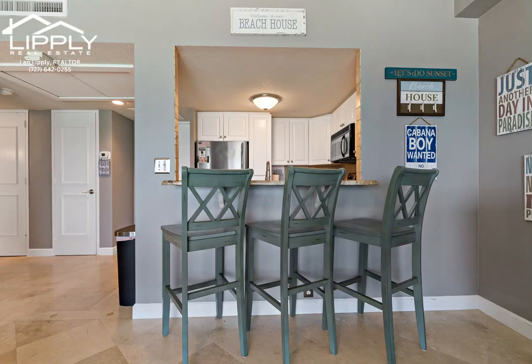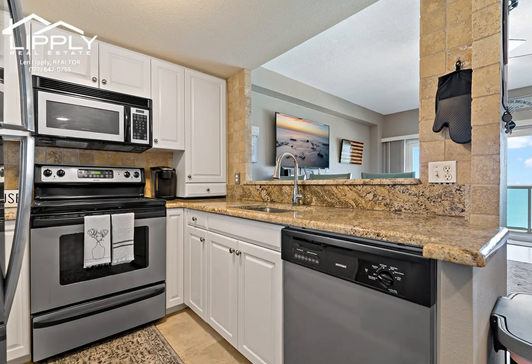The fully equipped kitchen is complete with stainless steel appliances, granite countertops, and custom cabinetry.